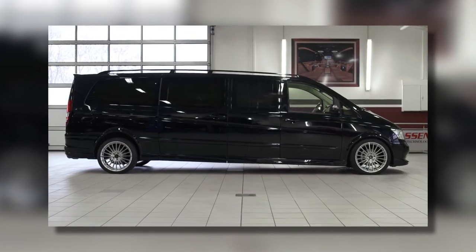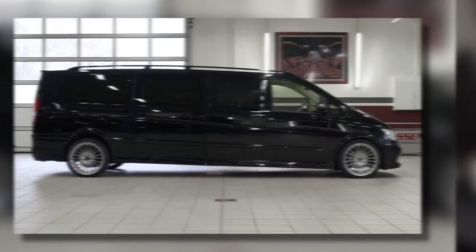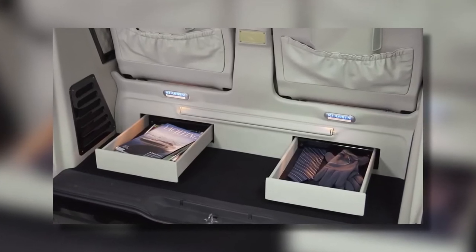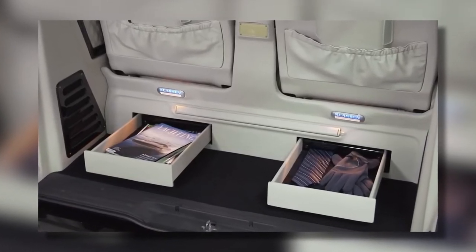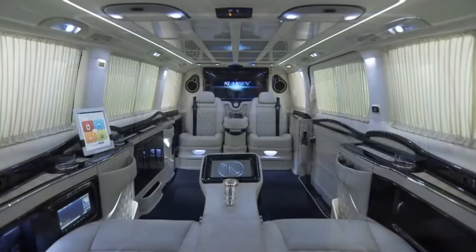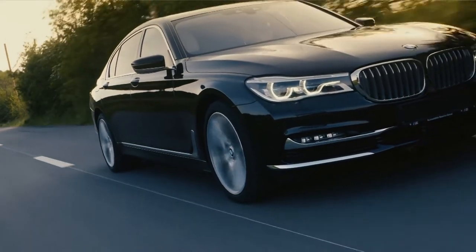If you thought that was it, you're in for a big surprise. There are secret storage compartments in the back, a well-lit LED ceiling, and a safe opened using your personal fingerprint. The leather interior goes without saying. If you don't think this limo is the synonym of class, we'd like to know what kind of cars you drive around.